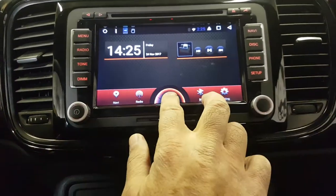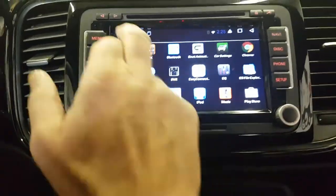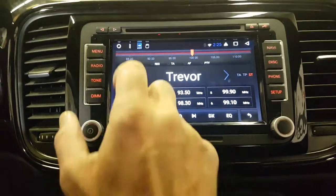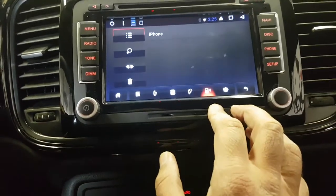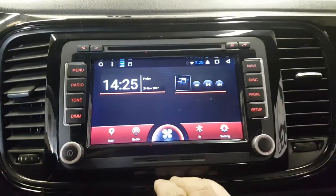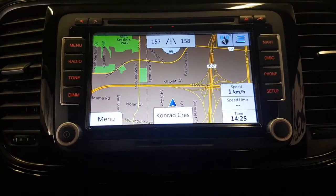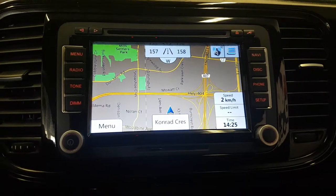The unit is fully Android — you can use Google Maps, you can use Waze, and also use your radio the way you used it before. It comes with offline maps too. Bluetooth and Bluetooth music streaming are here, and USB for multimedia as well as CD and DVD for multimedia. That's the map — iGo — that's right where we are located on Conrad Crescent, unit number five in Markham, Ontario.